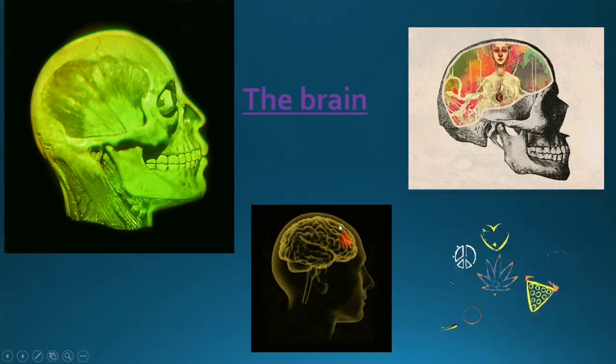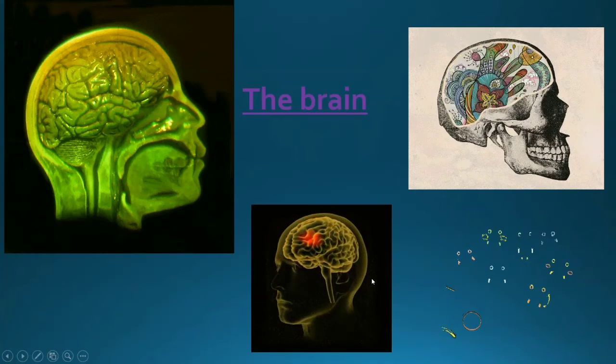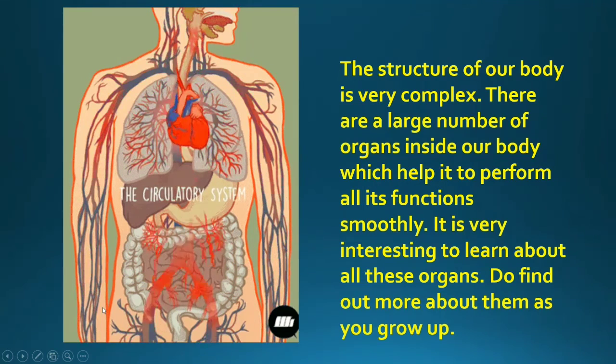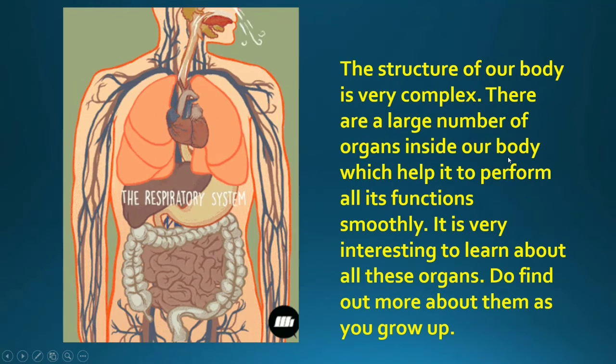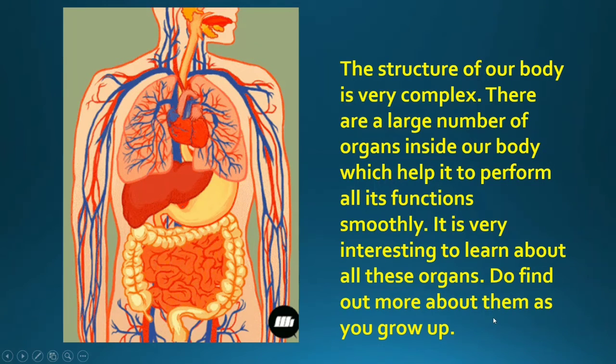Look at this picture — it is a proper picture of your brain. The structure of our body is very complex; you can see it looks very complicated. There are a large number of organs inside our body which help it to perform all its functions smoothly. It is very interesting to learn about all these organs — do find out more about them as you grow up.